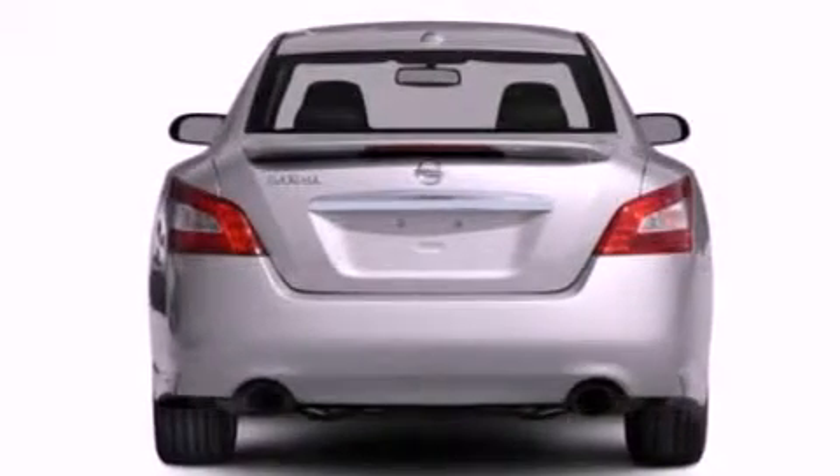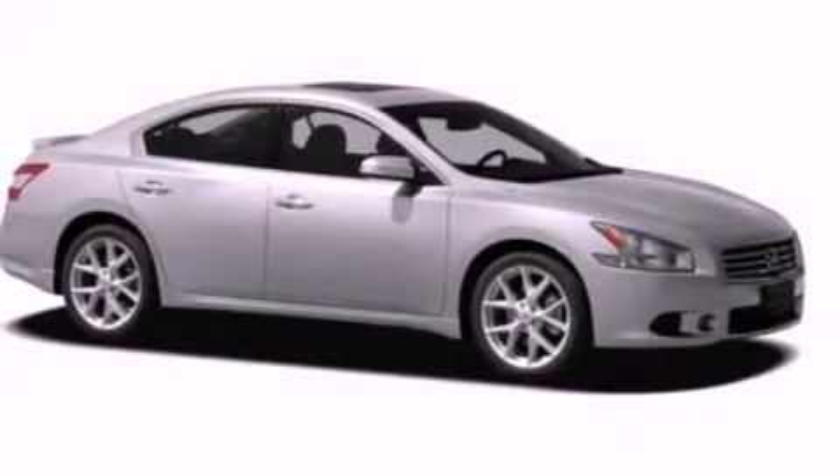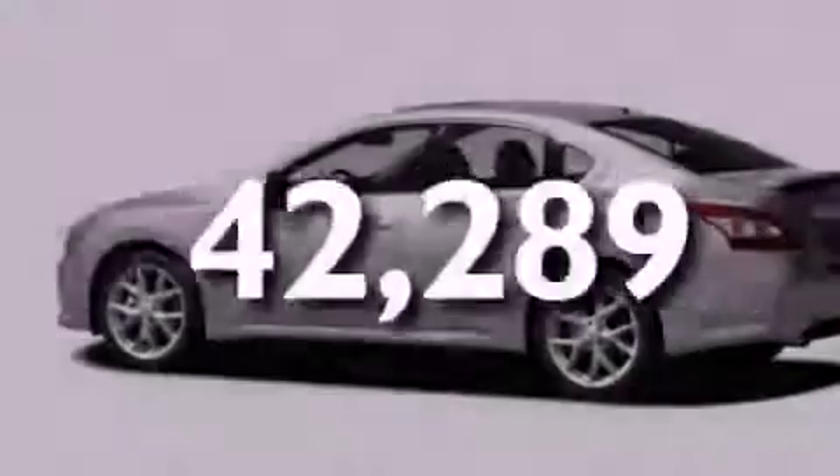Performance tires, a passenger side vanity mirror, rear impact crumple zones, air conditioning with automatic climate control — and this vehicle has fewer than 43,000 miles on the odometer.